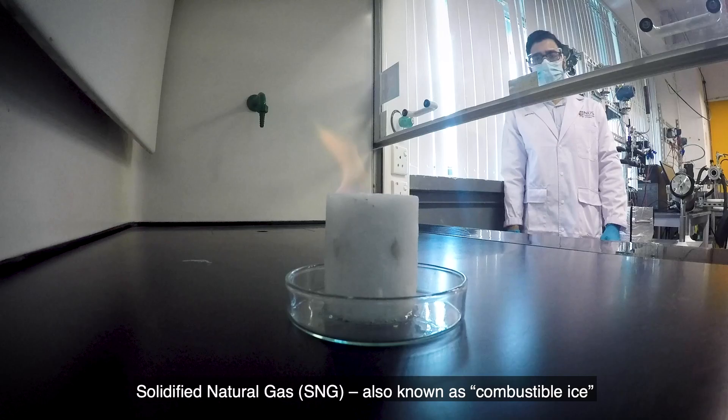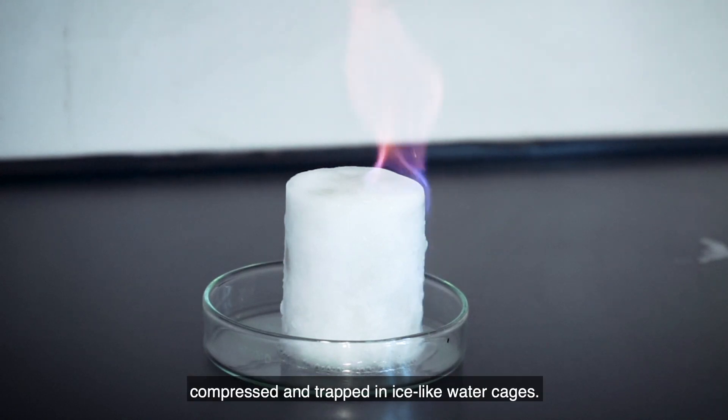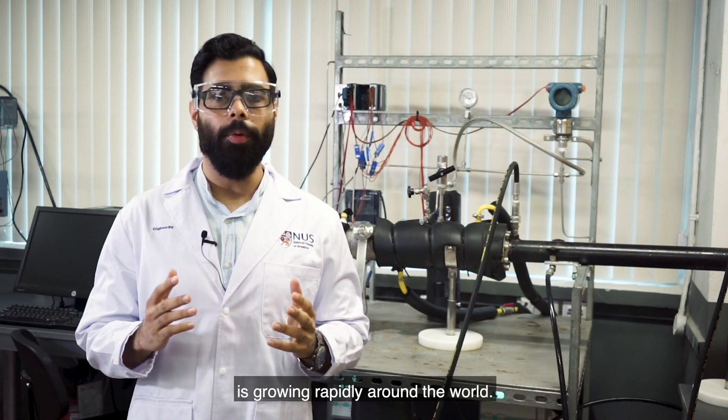Solidified natural gas, SNG, also known as combustible ice, is natural gas that's compressed and trapped in ice-like water cages. Natural gas is one of the cleanest burning fossil fuels and its popularity as an energy source is growing rapidly around the world.